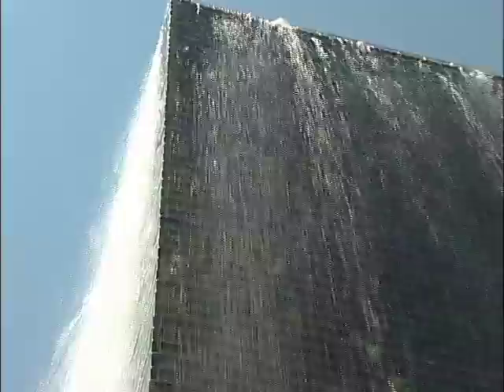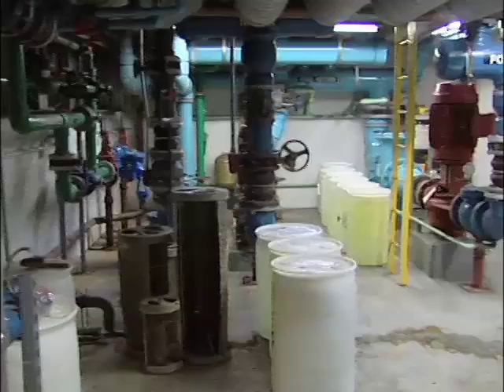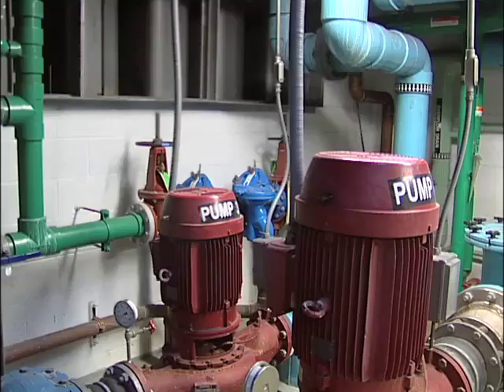The water flowing through the fountain eventually finds its way into a drainage system consisting of a small trough that runs around the perimeter of its reflecting pool, and grates at the base of each tower. Pump rooms below each tower draw water from a 140-gallon reservoir which sits beneath the reflecting pool. It's here where the water is filtered and then recirculated back through the fountain.